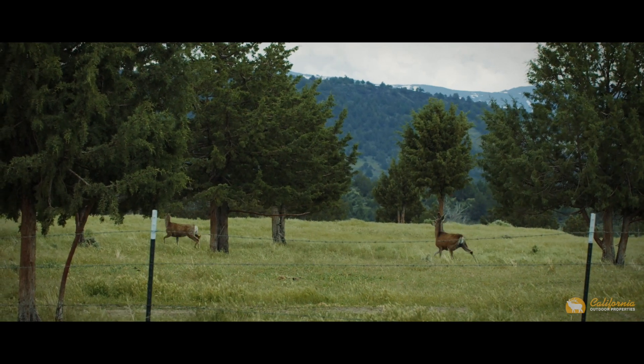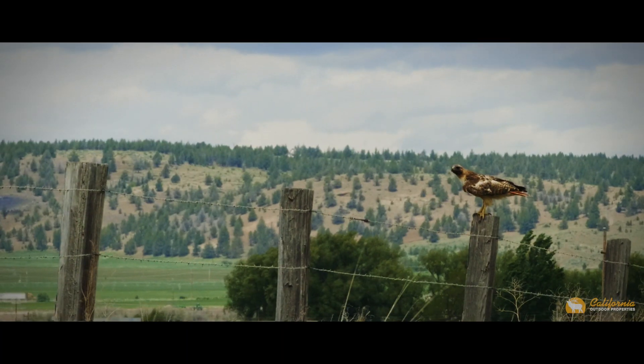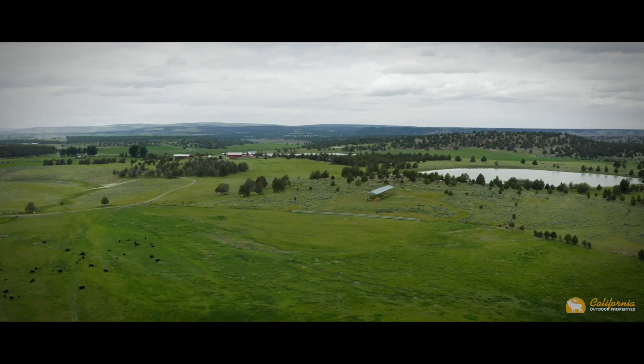The sportsman not only can hunt in the prestigious X3A hunting zone, they can also fish from Parker Creek or nearby Doris Reservoir. It's a pursuer's paradise.